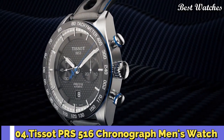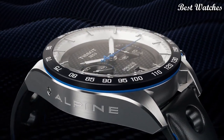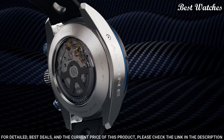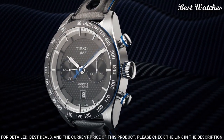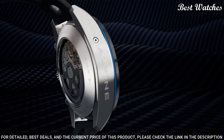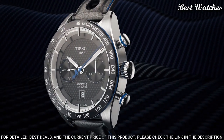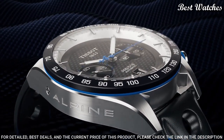Number 4. Tissot PRS-516 Chronograph Men's Watch. Black PVD stainless steel case with a black leather strap. Fixed black ceramic bezel showing tachymeter markings. Black carbon dial with luminous black paddle-style hands and index hour markers. Dial type: analog. Chronograph, caliber A05.H31 automatic movement. Scratch-resistant sapphire crystal. Case size: 45 mm. Case thickness: 15.85 mm. Bandwidth: 21 mm. Butterfly clasp. Water-resistant at 100 meters, 330 feet.